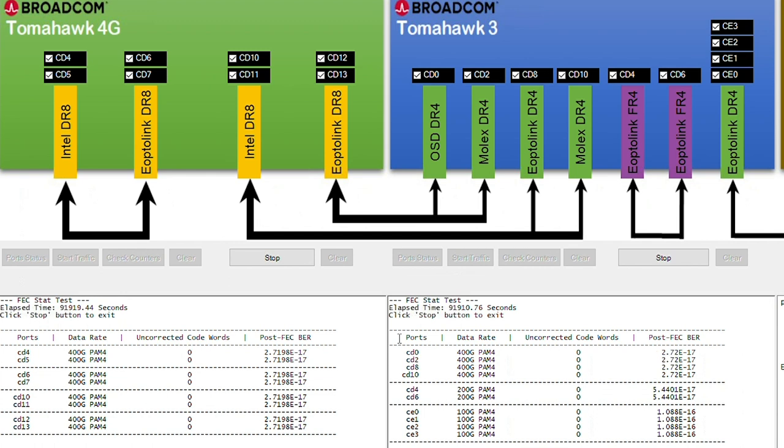Results for the two DR8 modules connected together are shown here, as well as the result of the DR8 to 2x DR4 breakout demo.